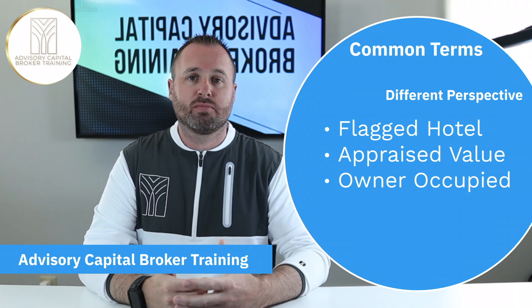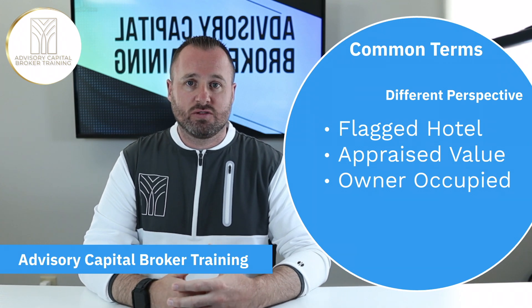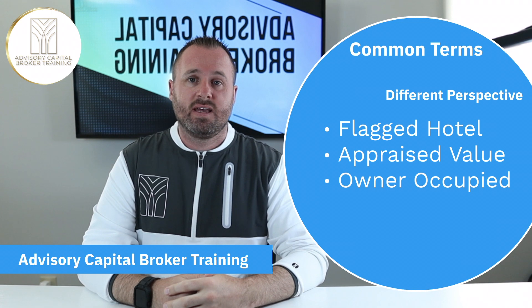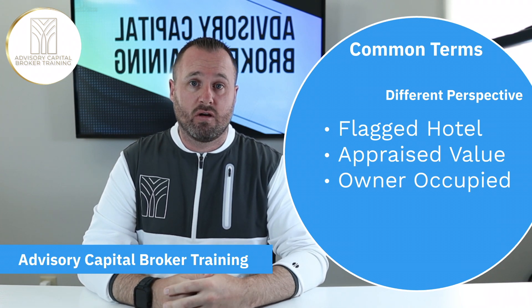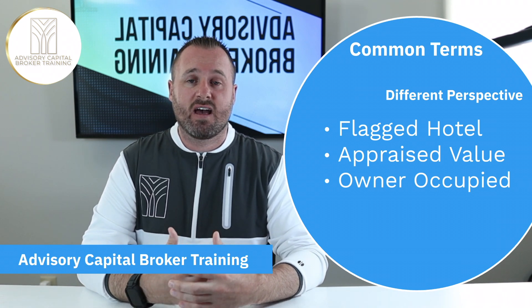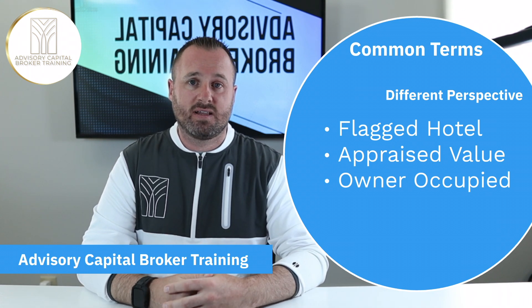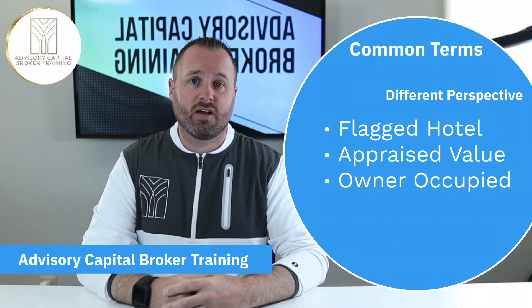As a broker, you're not doing appraisals or coming up with appraised amounts yourself. Where you might bump into this term is when determining how much your client may be able to borrow based on the appraised value of a property they're looking at. They might also encounter this if they have some aged equipment they want to leverage — if they have older equipment they want to borrow against, we may need to understand the fair market value or the appraised value of that equipment.